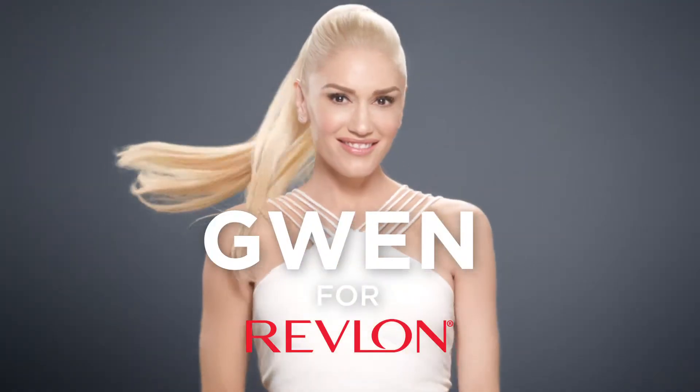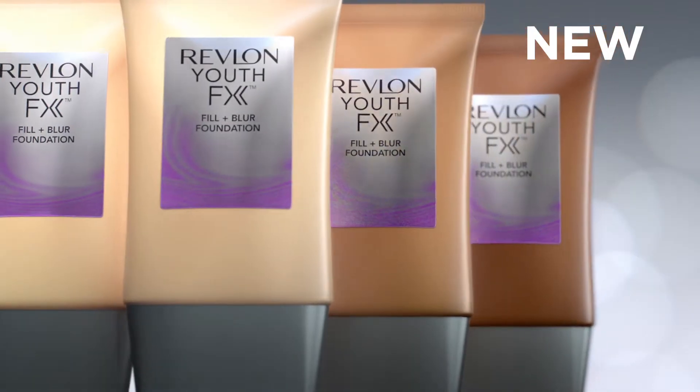The camera and I, we spend a lot of time together. So Revlon's new Youth Effects foundation makes me look my freshest, brightest best.